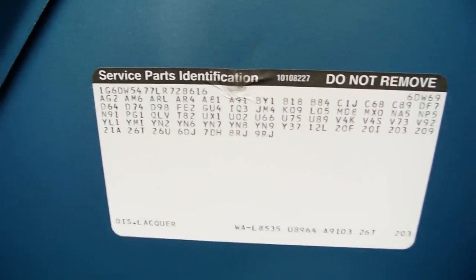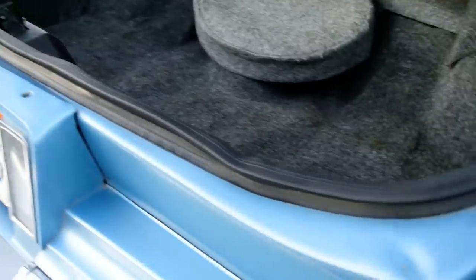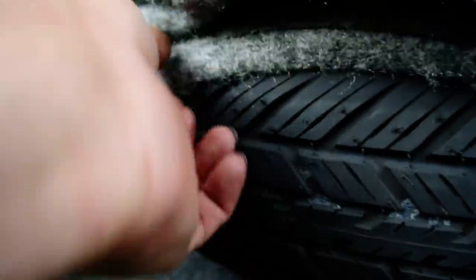There's your service parts identification sticker. Look at this - the weather stripping seal around it, just in great shape. I'm going to pull this off here - the tire's barely even been on the road. It's still got the little nubs on the tread even.